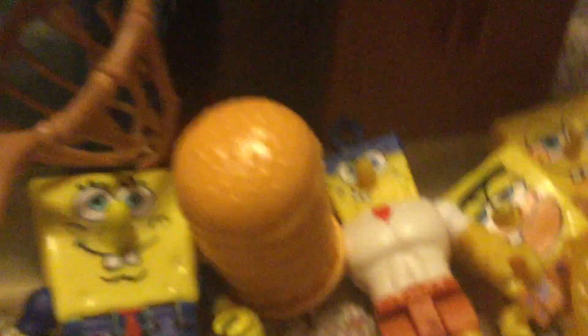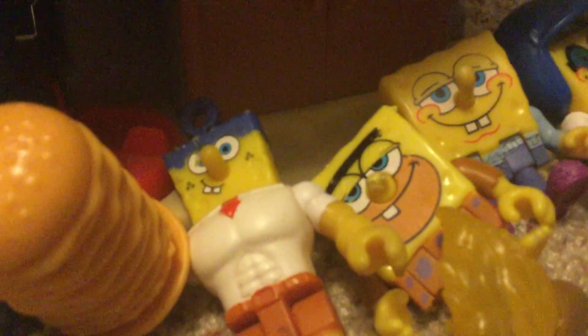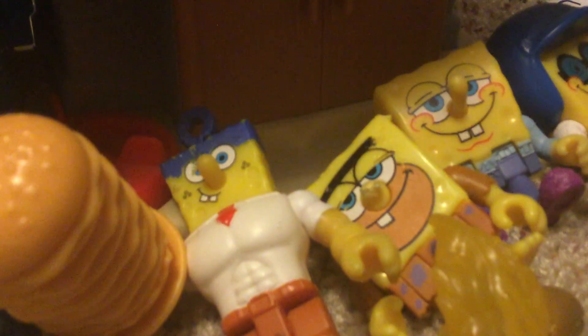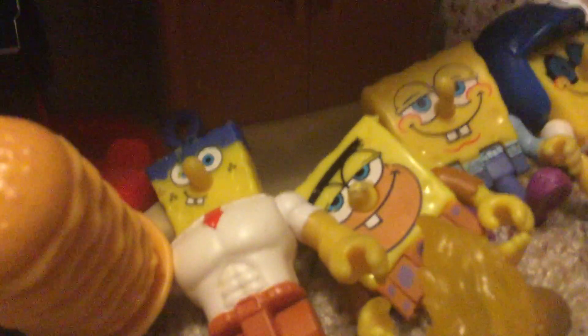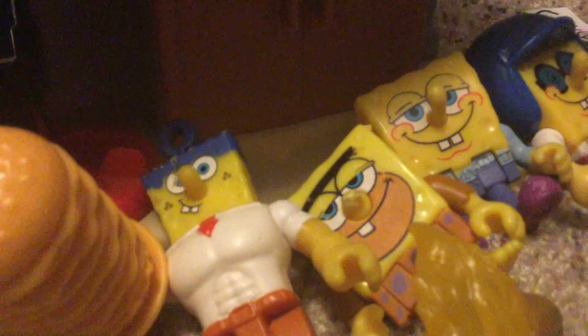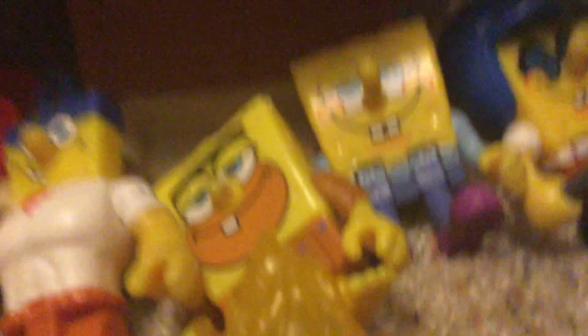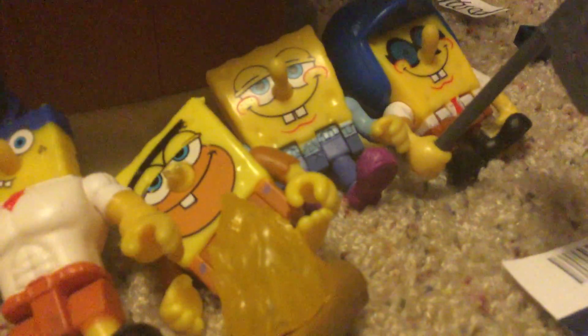That stands for SpongeBob Police Department. Next up, we have Invincibubbles SpongeBob from the 2016 Sponge Out of Water movie. Maybe the new one is still coming out — it just needs to come out after the global pandemic we're having right now. Next up, we have Caveman SpongeBob, who came with the Caveman Patrick with his wacker, and he came with his campfire.